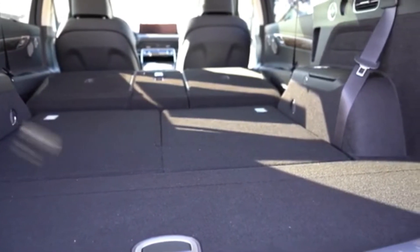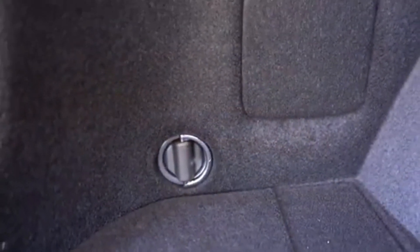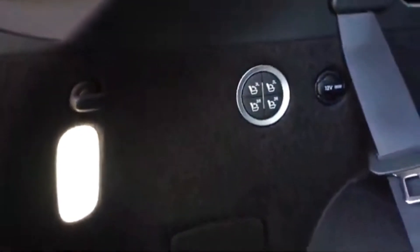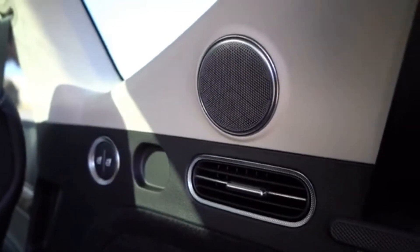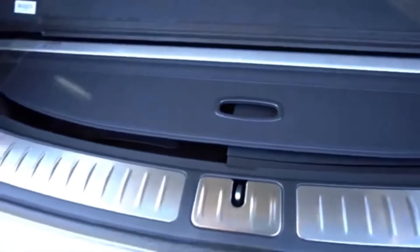In the cargo area you'll find tie-down anchors, grocery bag hooks, LED cargo lighting, a 12-volt power outlet, a cargo cover, and in-floor storage — which I thought was pretty cool.